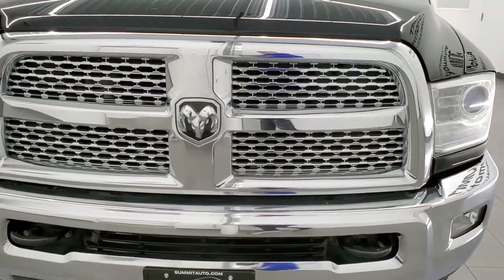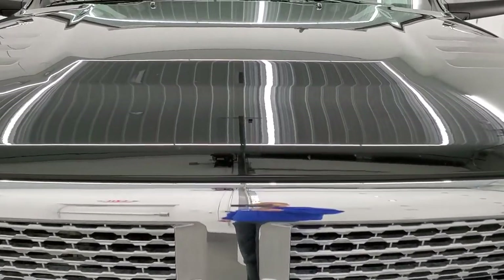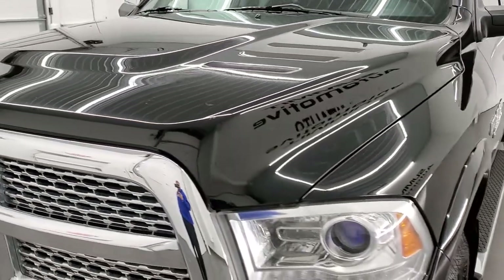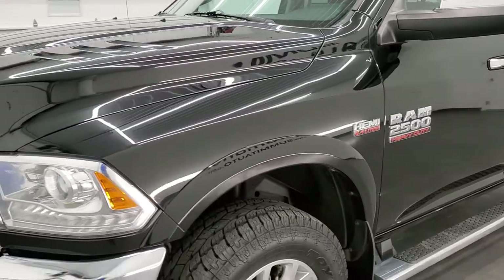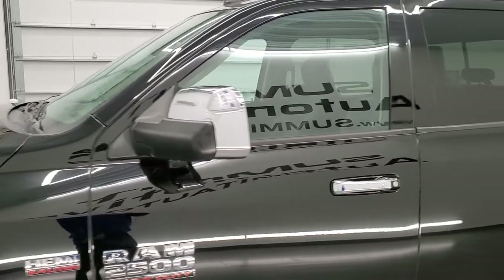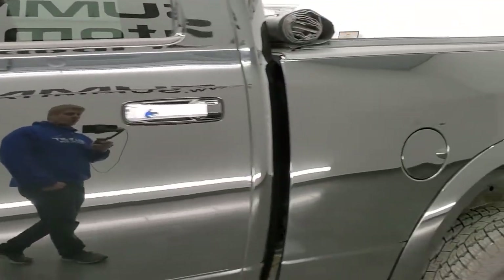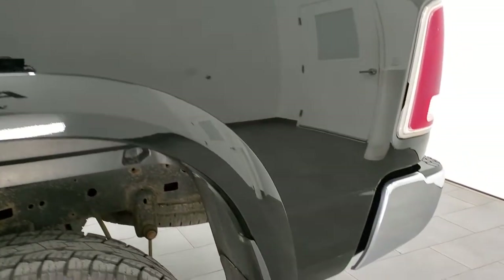We're going to go all the way around the truck — inside, outside, underneath — take a look under the hood and start it up in this video. Black clear coat is the color. We shoot all of our videos in 1080p, 60 frames per second, so if you have HD capabilities on your computer, tablet, smartphone, or television, I highly recommend turning them on right now because it is your best way to check out the quality, condition, and options of the truck before seeing it in person.